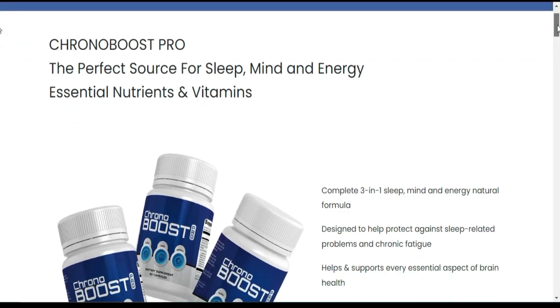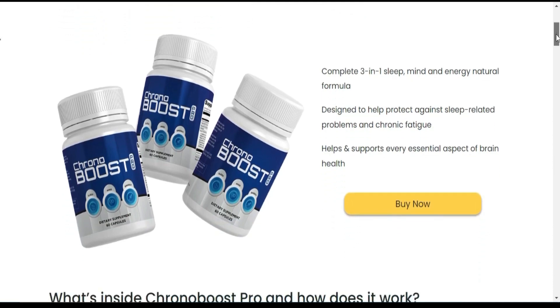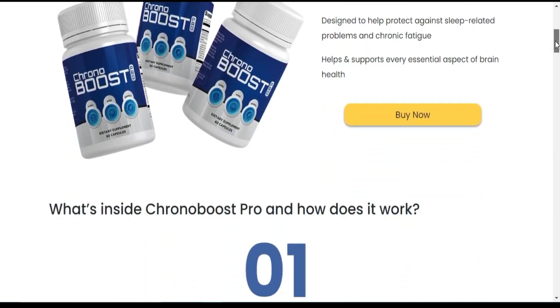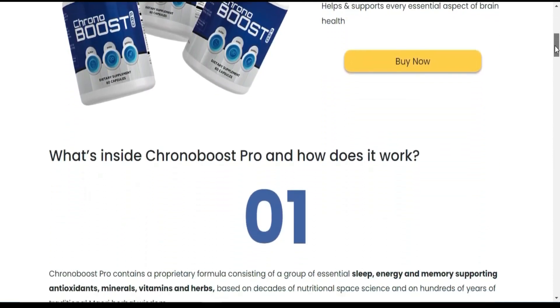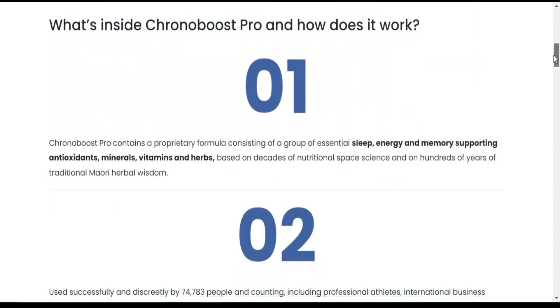The first thing you need to know about CronaBoost Pro is: be careful with the website you're going to buy CronaBoost Pro from, because CronaBoost Pro is only sold on the official website. To help you, I left the link to the official website down below in the description of this video.